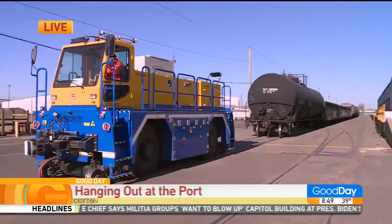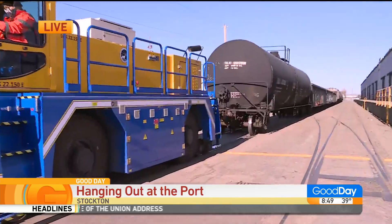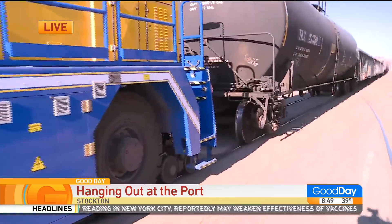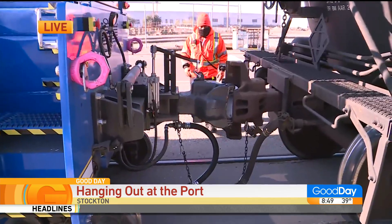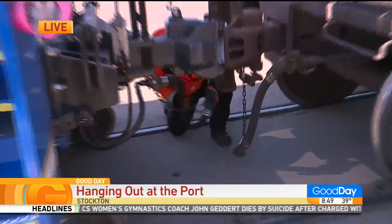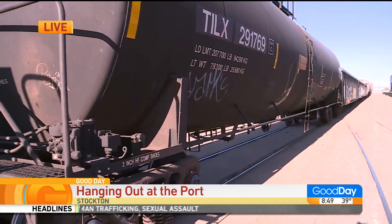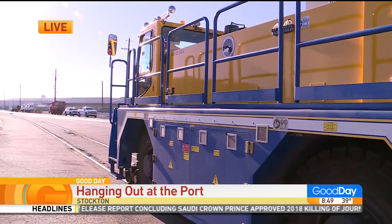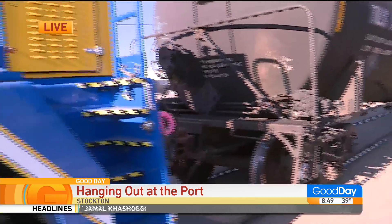So the first thing we've got to show you today is part of our zero emission equipment that we're installing. This is the largest zero emission rail car mover working in California at this point. Over the last two years, we've really made a conscious effort to replace some of our diesel powered equipment with more environmentally friendly zero emission equipment. We just recently received this Zephyr zero emission electric rail car mover and we've been putting it into operation — we're greatly excited about its operation.